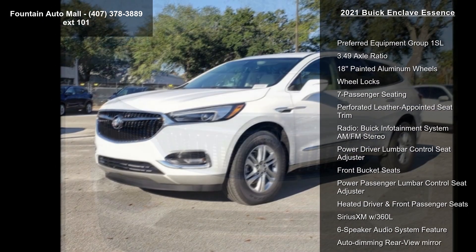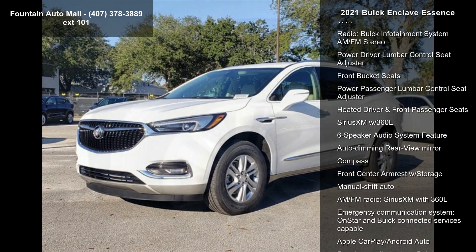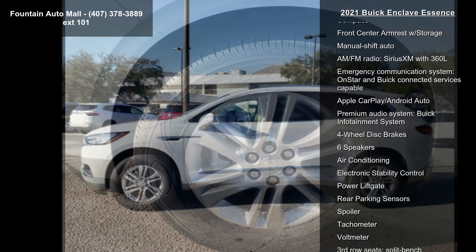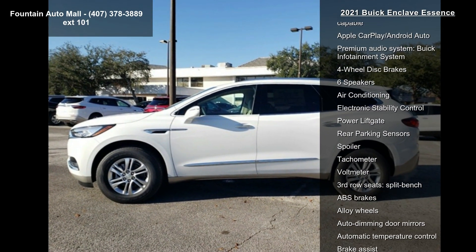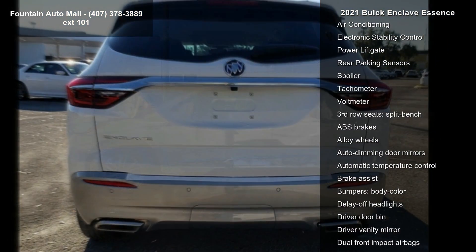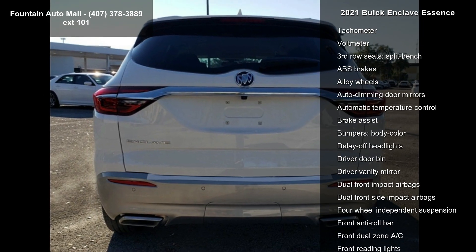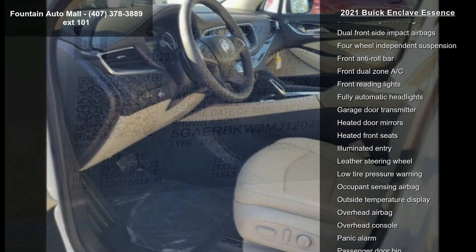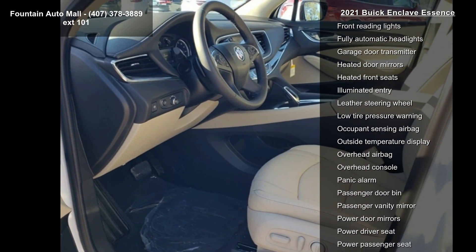Some of the top features included with this vehicle are Preferred Equipment Group 1 SL, 3.49 Axle Ratio, 18 Painted Aluminum Wheels, Wheel Locks, 7 Passenger Seating, Perforated Leather Appointed Seat Trim, Radio, Buick Infotainment System AM FM Stereo, Power Driver Lumbar Control Seat Adjuster and Front Bucket Seats.